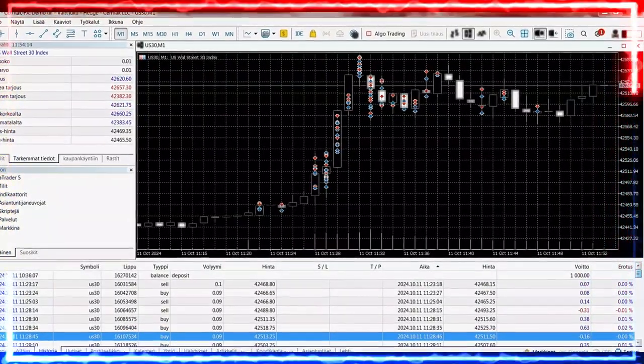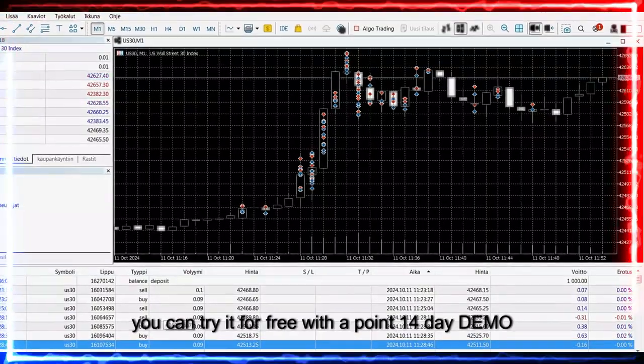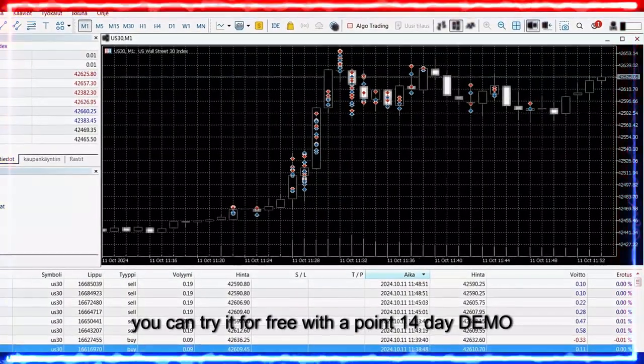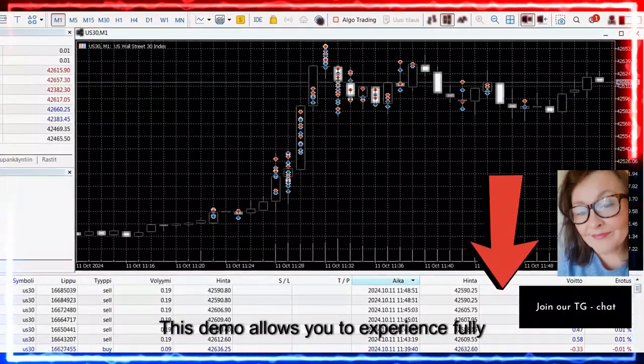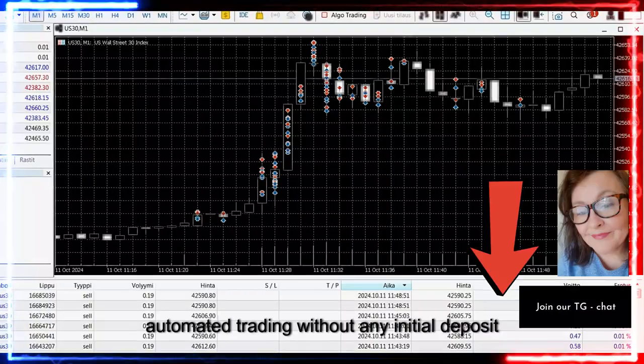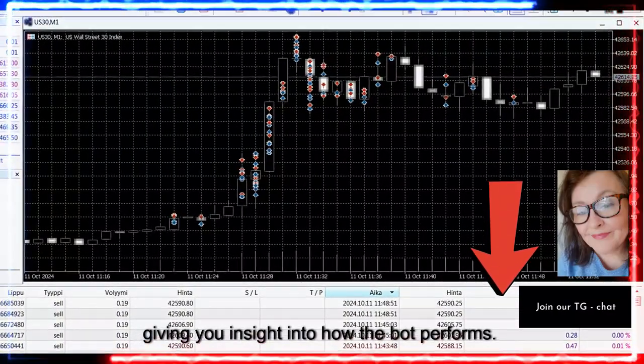If you'd like to test out this trading bot on the US 30 Index Wall Street Forex, you can try it for free with a 14-day demo by signing up via my referral link. This demo allows you to experience fully automated trading without any initial investment, giving you insight into how the bot performs.